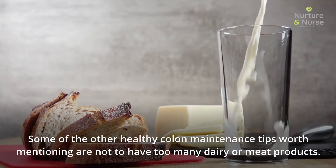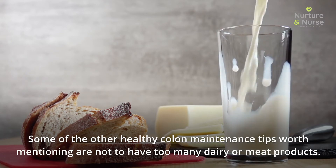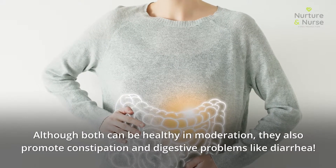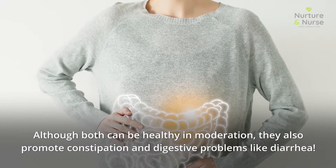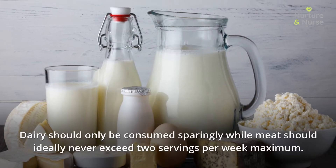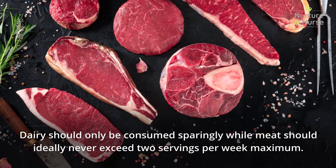Some other healthy colon maintenance tips worth mentioning: try not to have too many dairy or meat products. Although both can be healthy in moderation, they also promote constipation and digestive problems like diarrhea. Dairy should only be consumed sparingly, while meat should ideally never exceed two servings per week maximum.